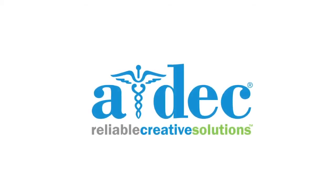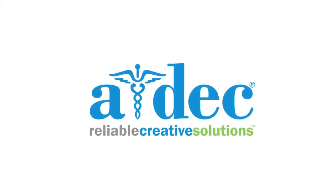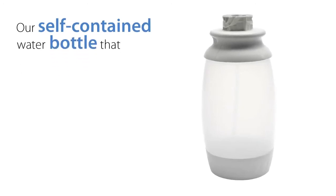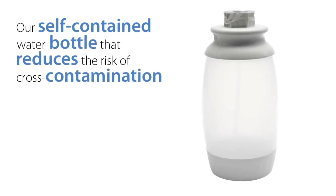At ADEC, we continually look for innovative solutions for the dental operatory. One example is infection control. Our unique system approach includes our self-contained water bottle that reduces the risk of cross-contamination.